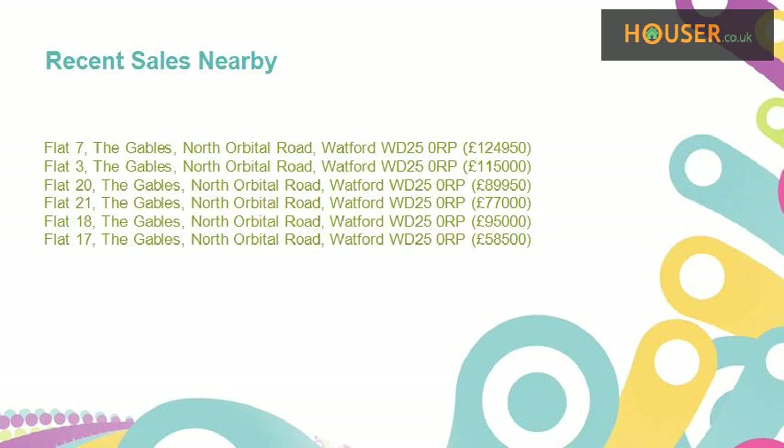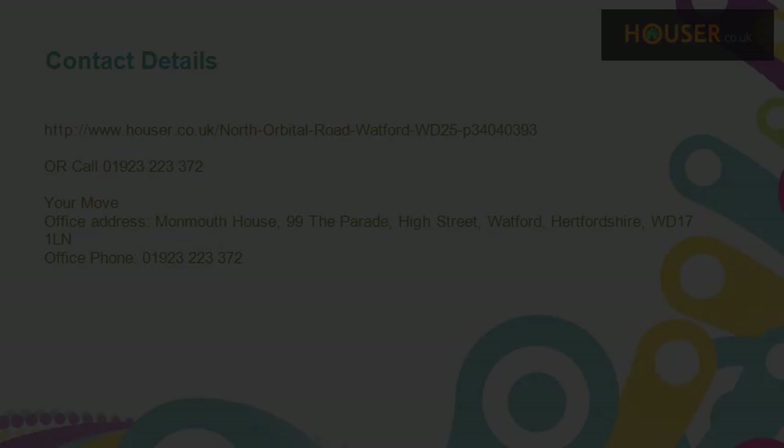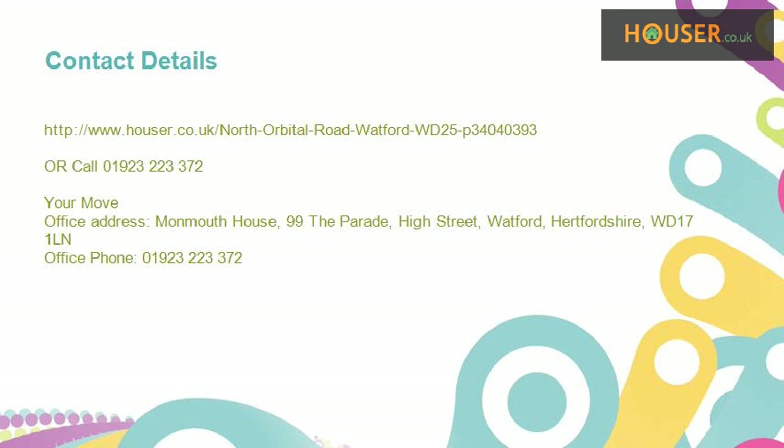Recent sales near this property are shown here with sale prices. This property is marketed by Your Move. They have expertise in the area. For further details, please visit the Your Move website.